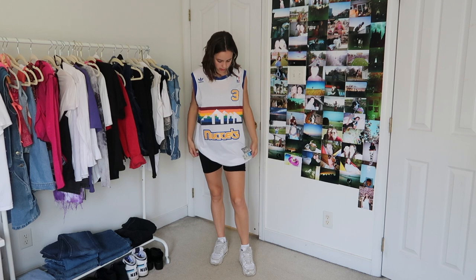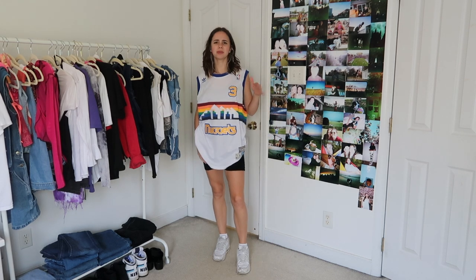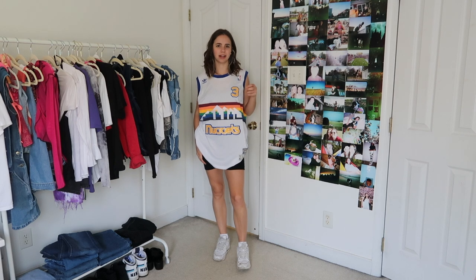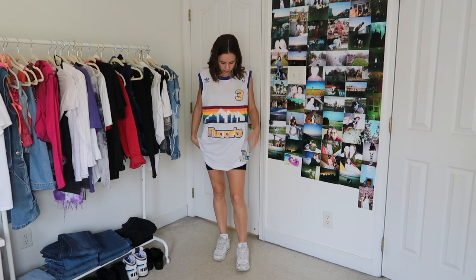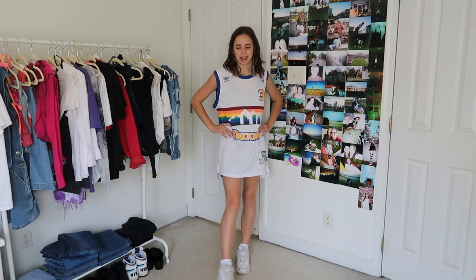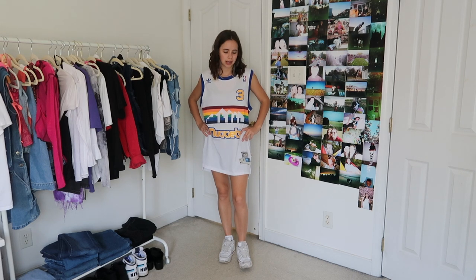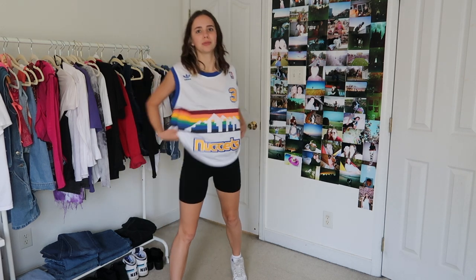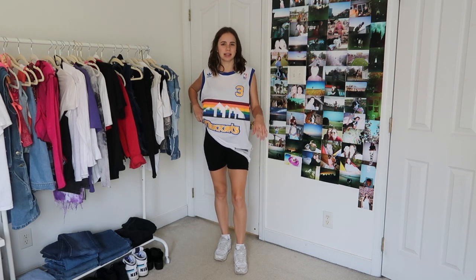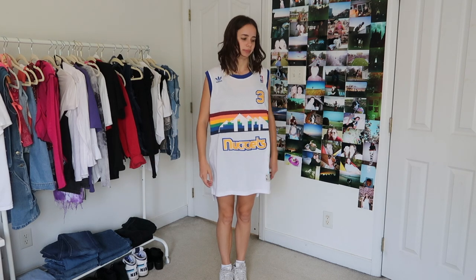I've got my nice little Brandy Melville biker shorts — first of all, everyone was bashing biker shorts because they're out of style now, but I think they're really great to style with any oversized t-shirts and I'm definitely going to keep wearing them. I'm also wearing this Nuggets jersey that I got for my birthday. I obviously made a mistake ordering a large because it's literally huge, so I'm trying to figure out if tucking it in somehow looks better — if I just let it down it's just like a dress kind of.